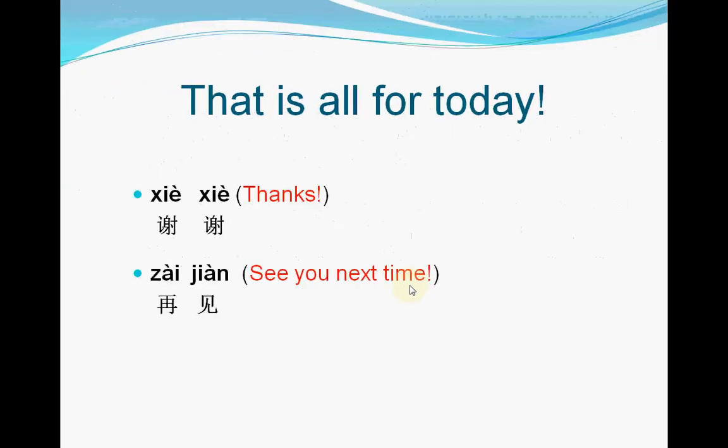That is all for today. I hope this lesson will be very helpful for you to use Chinese adjectives in making Chinese sentences. If you have any questions about this lesson, please let me know. 谢谢，再见。